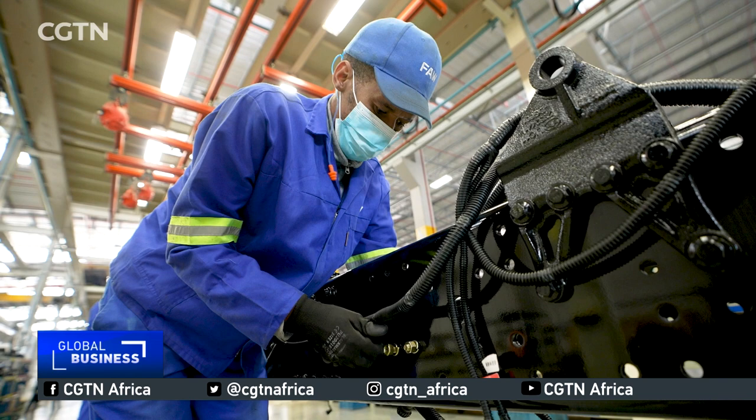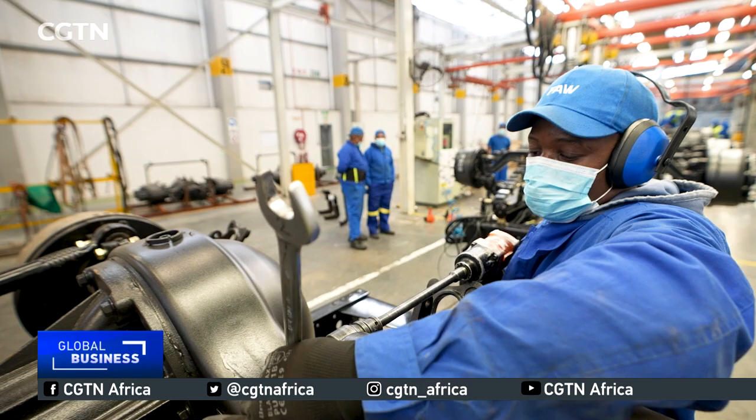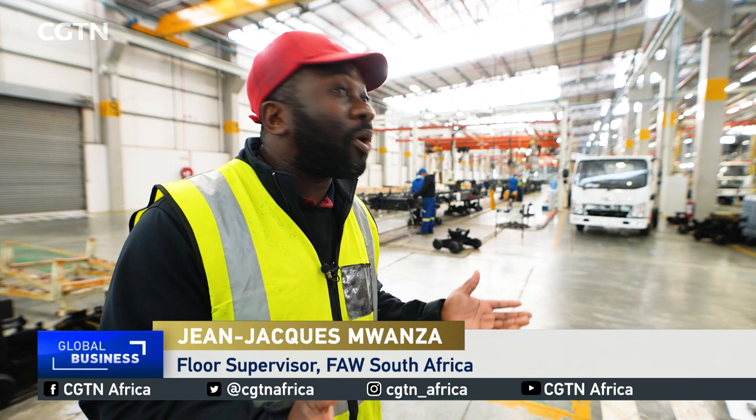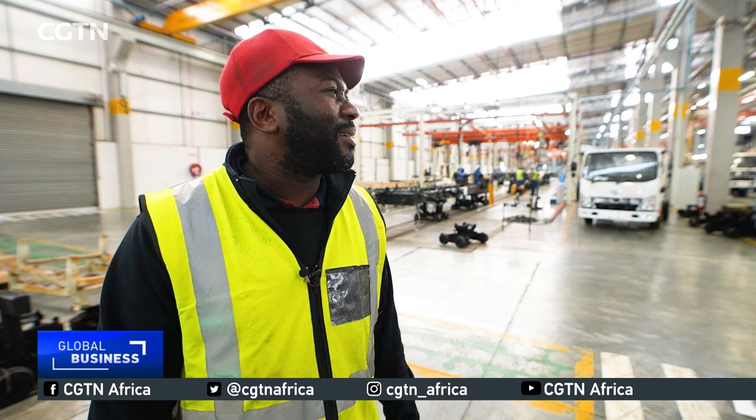A key asset that has enabled FAW to achieve this has been its investment in human resources. The company employs about 400 people, including floor supervisor Jean-Jacques Mwanza, who has been with FAW for 15 years. Starting from the bottom, he was employed as a normal operator, then rose to team leader, and then to supervisor. He also went back to school, studied further, and completed a diesel mechanic qualification. He even managed to buy a property for his family, saying his journey has been great.